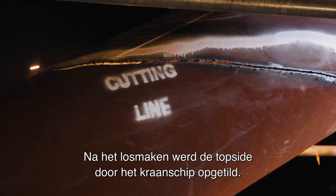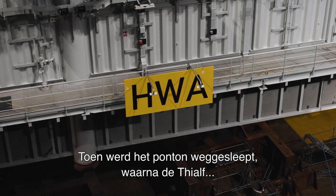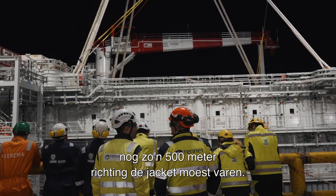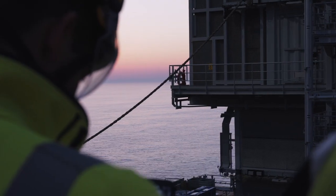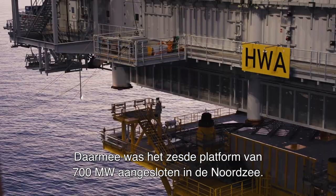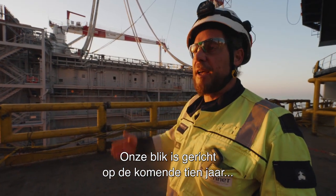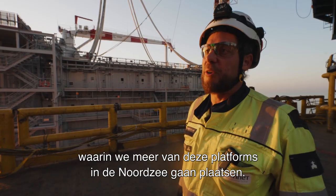After detaching, the topside was lifted by the crane vessel. The pontoon was then towed away, after which the T-Alf had to sail another 500 meters towards the jacket, where the topside could be placed successfully, with which the sixth 700 megawatt platform has been installed on the North Sea. We're looking forward to the next coming 10 years, to have more of these platforms on the North Sea.